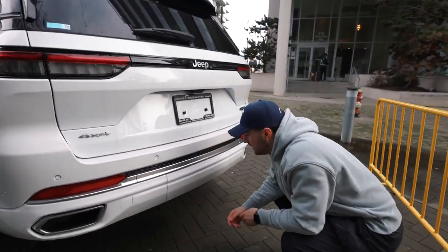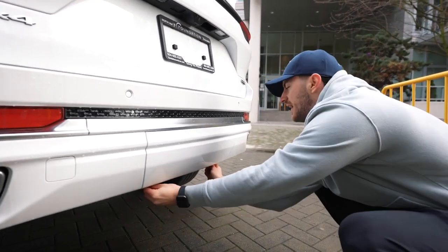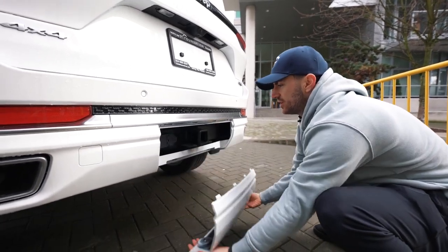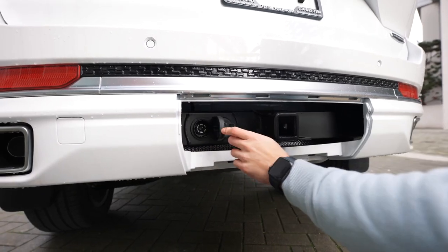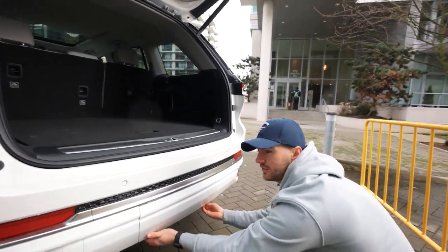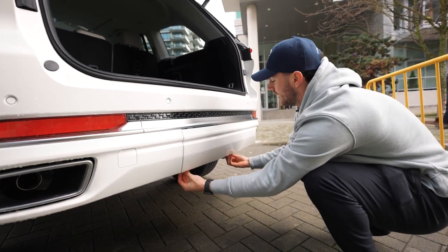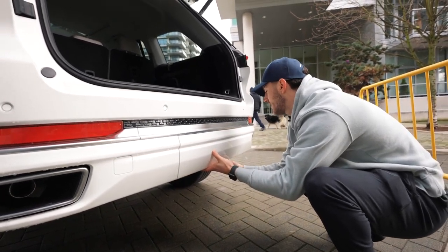Underneath here, we got a secret tow hitch compartment — just unscrew both sides to unlock your tow hitch. There it is in the middle, and you got cable access on both sides. The trunk did open while I was doing that — I'll talk about that in a sec. To put it back, make sure it clicks in and screw both sides righty-tighty, nice and snug.